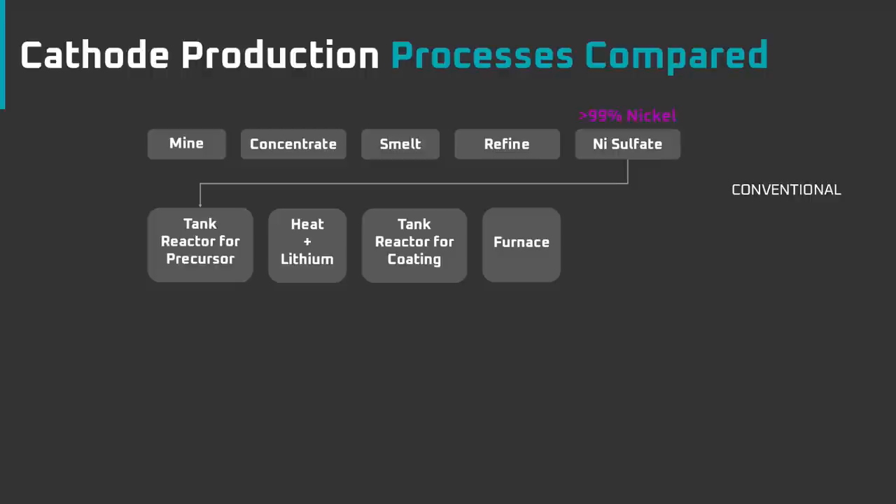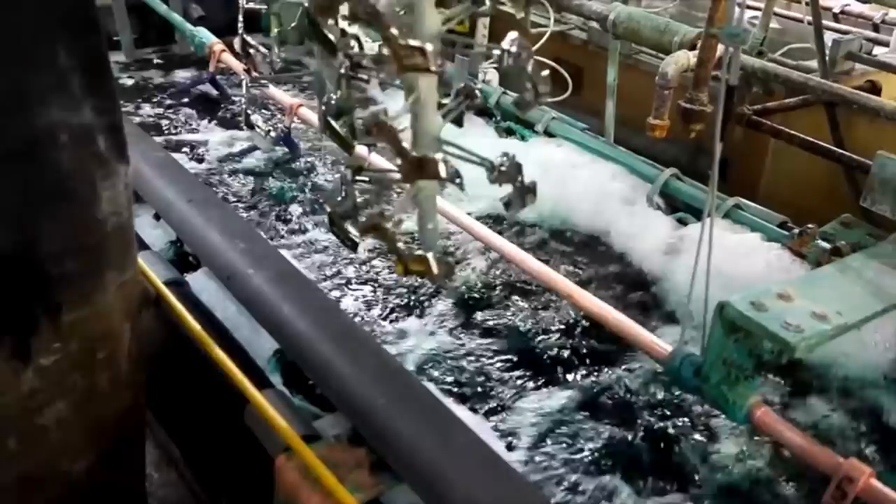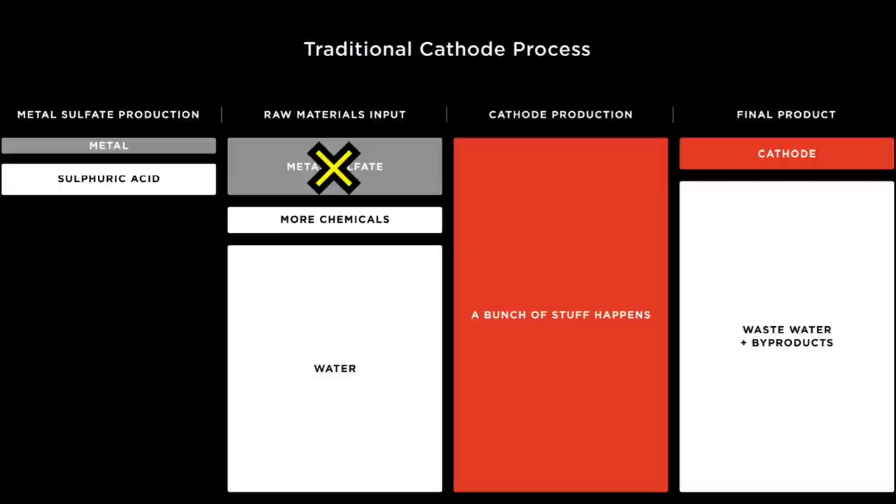The nickel matte is refined to 90% purity nickel oxide or nickel metal, which results in what are called briquettes, cathodes and pallets. In the final step, the nickel oxide or nickel metal are processed at a nickel sulphate plant. This step adds unnecessary expense and complexity. Nickel sulphate is the type of nickel used for conventional cathode production processes because it's widely available and water soluble. Water solubility allows the nickel to be used by a conventional cathode reactor process, which will be covered later in the video.